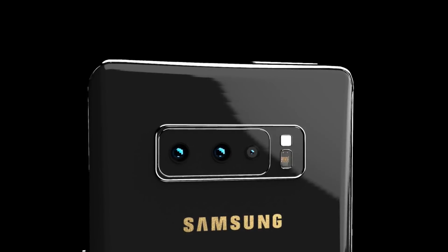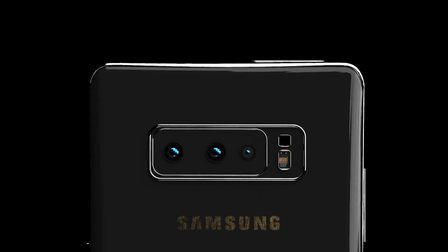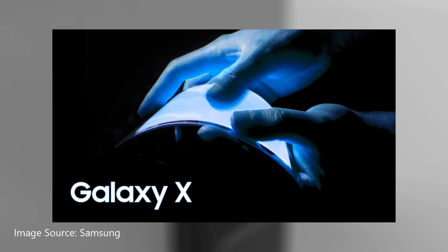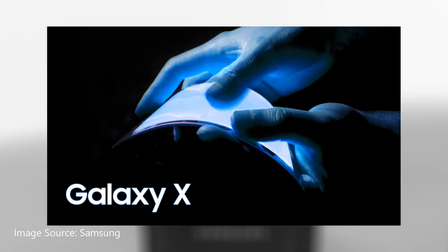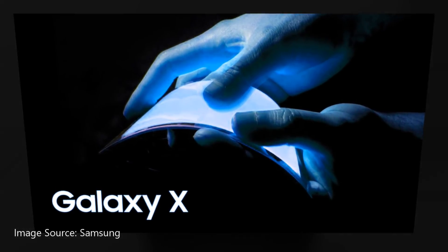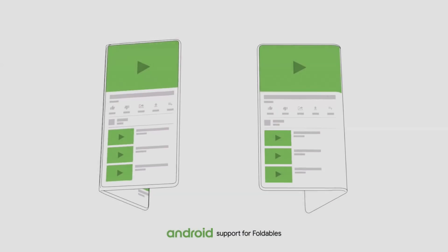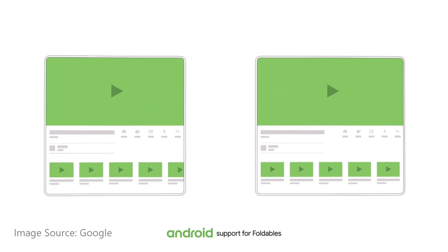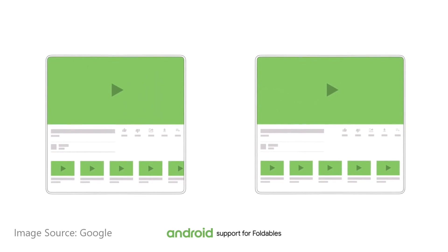Unfortunately, the device will not arrive on the market right away. What Samsung showed on stage is more of a prototype than a finished product — a huge shell surrounded the screen, so we cannot guess the final shape of the smartphone. The release date was not announced, but Google and Samsung have a few months to build a compelling software offer for this foldable smartphone.